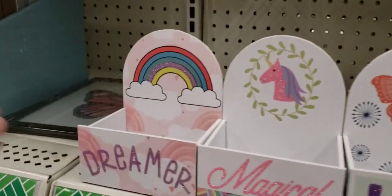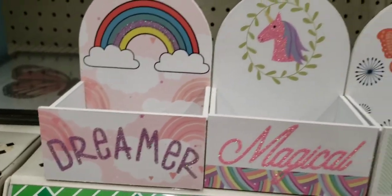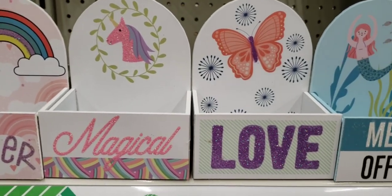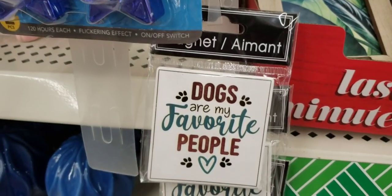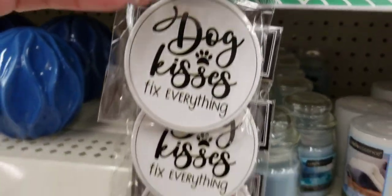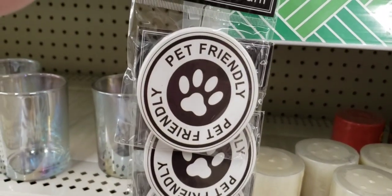Look at these — they're cute little wood boxes. You can always do your own thing with them. They had the rainbow one that says 'Dreamer,' 'Magical' with the unicorn, 'Love' with the butterfly, and 'Mermaid Off Duty.' Here they have some new magnets hanging on those plastic strips. I always tell you guys to make sure you check those down every single aisle and every single checkout lane — even if the lane's not open, go ahead and browse through there.